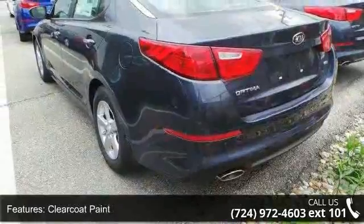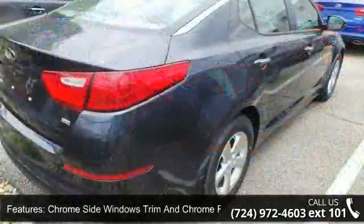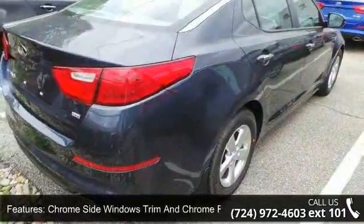Trunk rear cargo access and front fog lamps. Low mileage is an important factor in your purchase, and this vehicle delivers a low odometer reading.